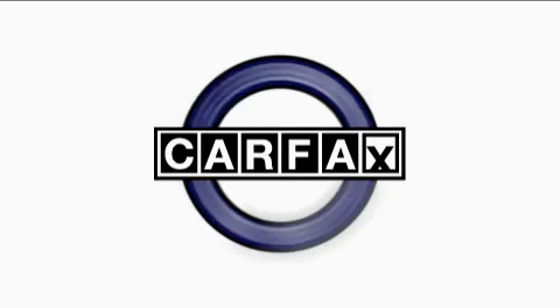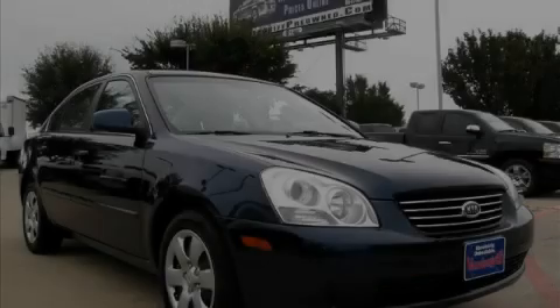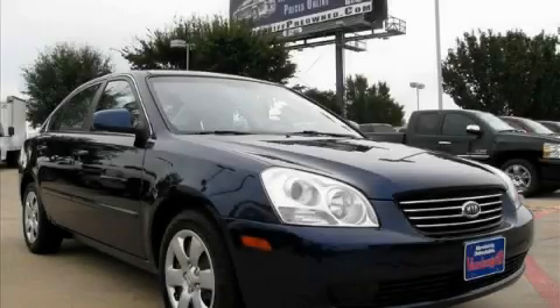This vehicle has had only one owner, and it qualifies for the Carfax buyback guarantee. Stop by today and test drive this car for yourself.